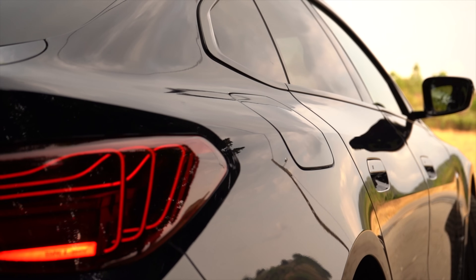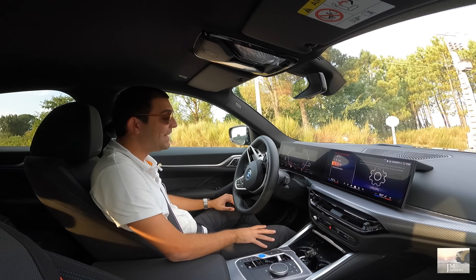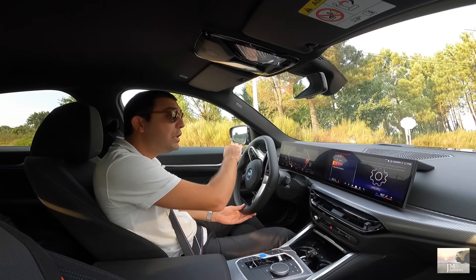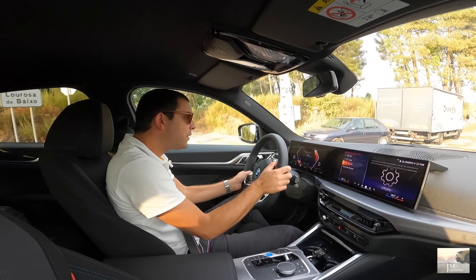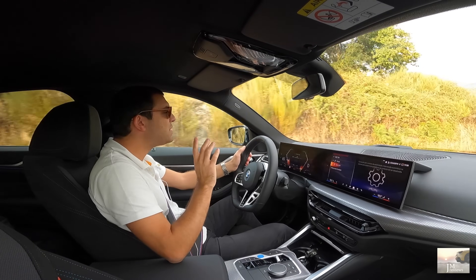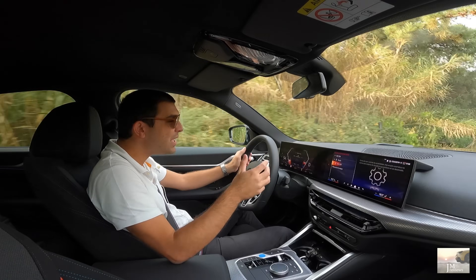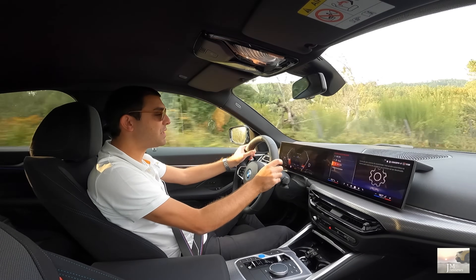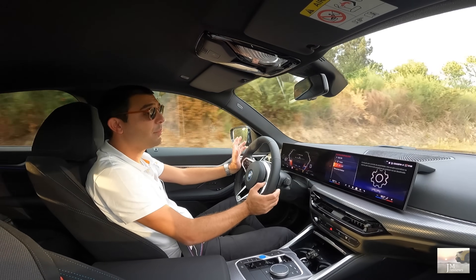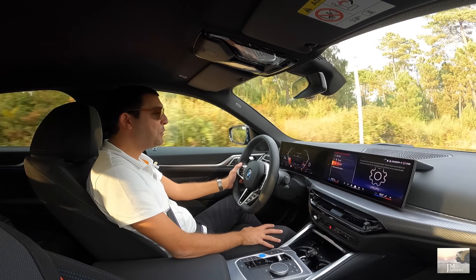Se quiserem ver, pesquisem no canal — já chega e sobra, já são quase 300 cavalos. Eu explorei bem o eixo traseiro e vão perceber o que é possível fazer com este carro — é verdadeiramente encantador. Tratando-se de um BMW, acho que no limite ainda intervém um bocadinho mais do que nos pré-facelift, mas hoje não estou exatamente no habitat ideal para testar isso. Efetivamente, isto é um carro extraordinário no capítulo da dinâmica.